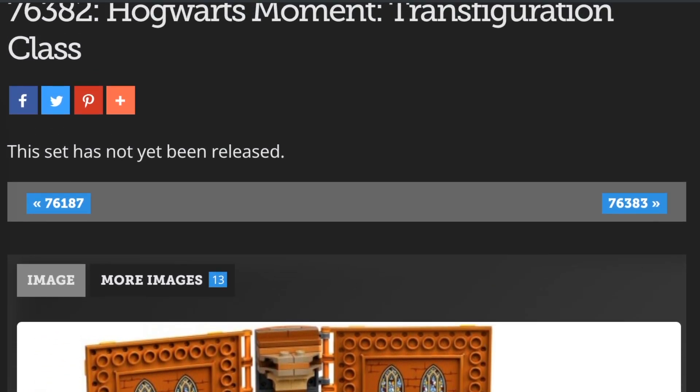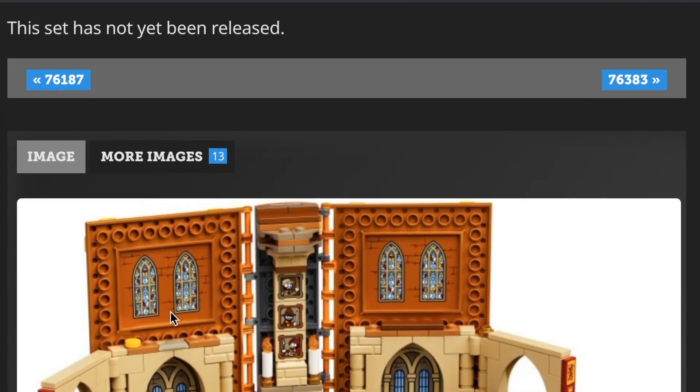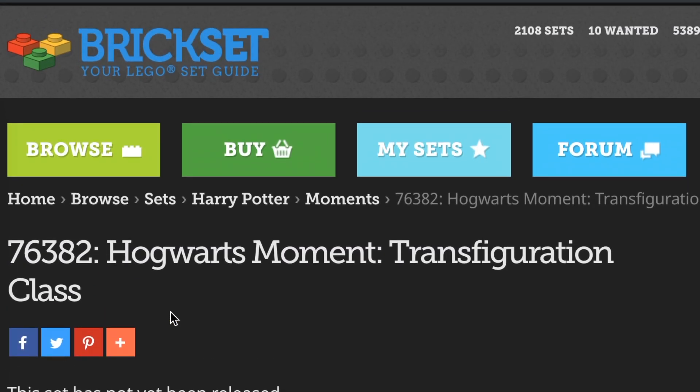This is just the first one — there are four of these total. They're calling them 'Hogwarts Moment' and then whatever class, so 'Hogwarts Moment Transfiguration Class,' and then the next ones follow the same format. I find the title a little strange; maybe that's just a temporary thing they might change.